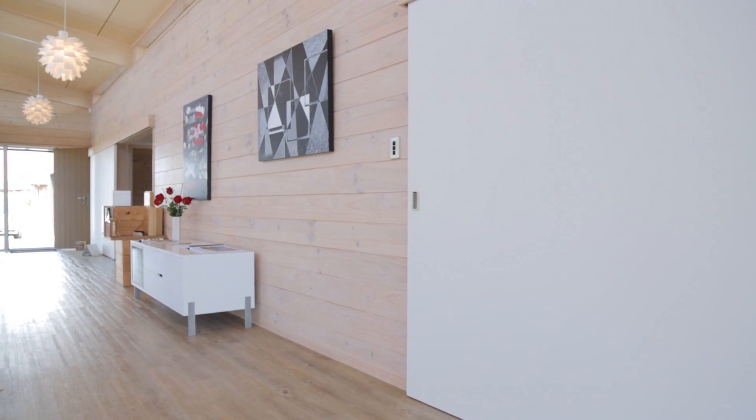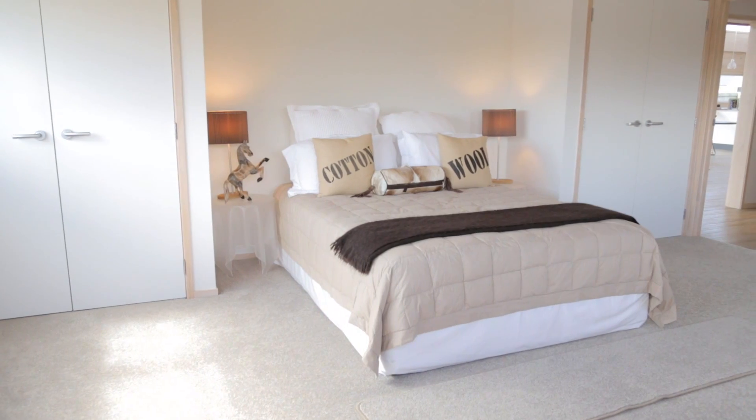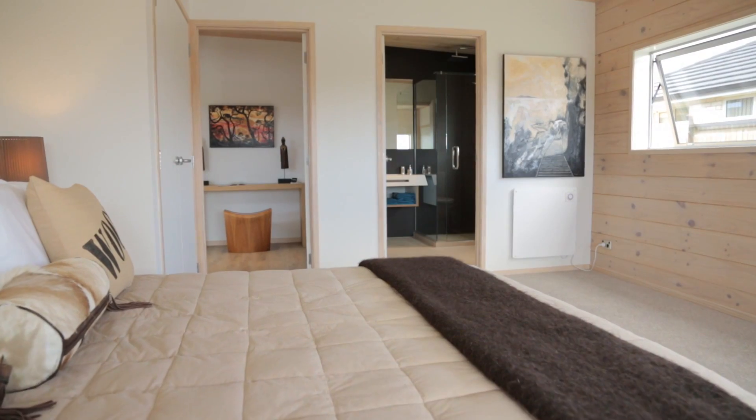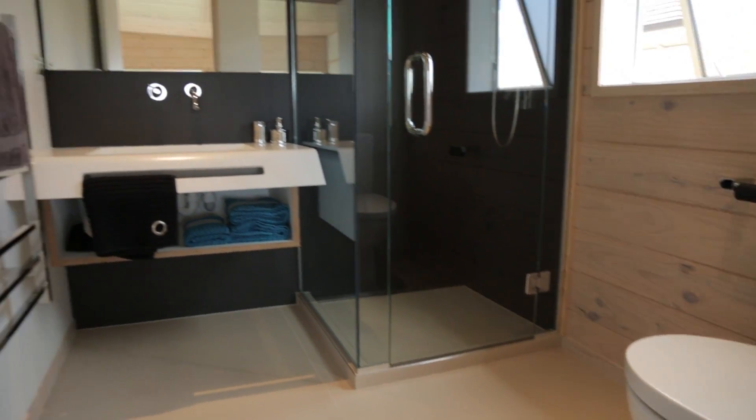A sliding door separates the study and master suite from the open-plan living space. Two double cupboards frame the bed in the master suite, and the attached en-suite features single, floor-to-ceiling wall tiles and a luxury double-headed shower fitting.